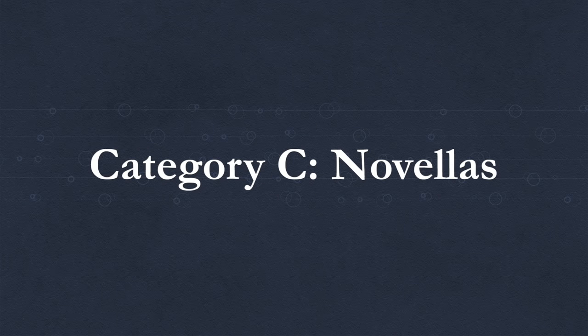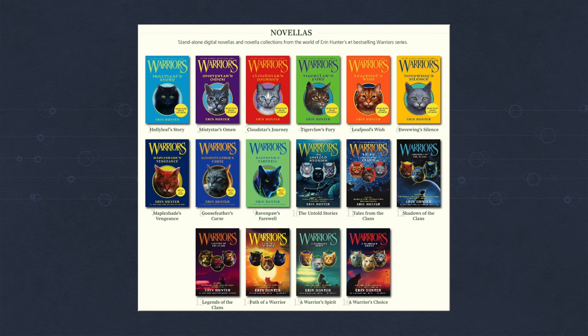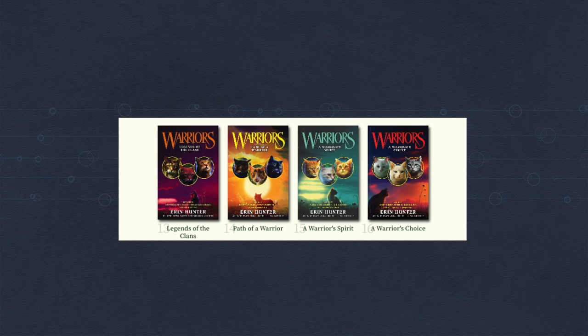Category C: Novellas. These books are the small ones, only about 100 pages long each, but when you purchase them they are grouped into threes. There are six of these groups, or 18 total novellas. After 2021, there will be seven groups and 21 total novellas.